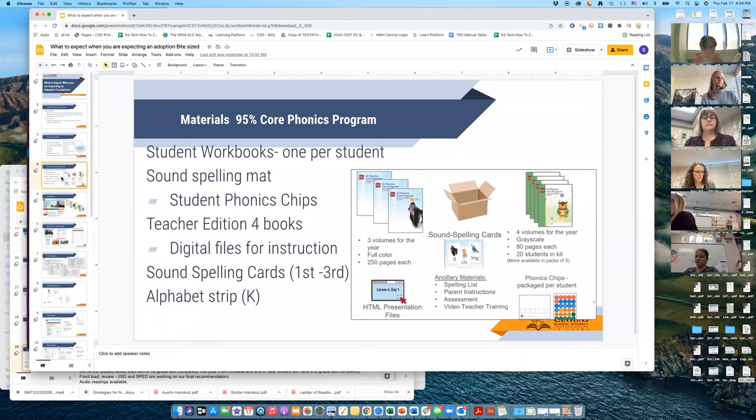Wonders will have its own scope and sequence for comprehension, and that's what we'll use for comprehension alongside the 95 Foundations scope and sequence. Here is what you will get — this is a first grade example. Everyone will get student workbooks; this is the second grade student workbook I have in my hand. Every student gets three volumes of those for the year, and those are interactive books — they look like work pages but a student can't do them on their own without a teacher.